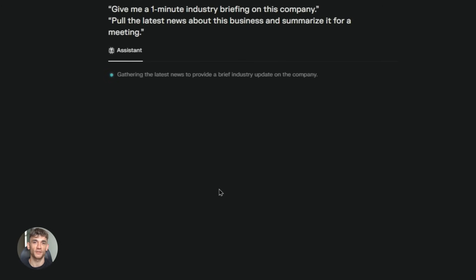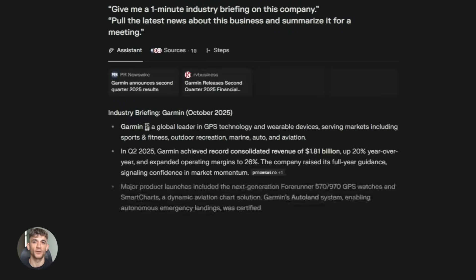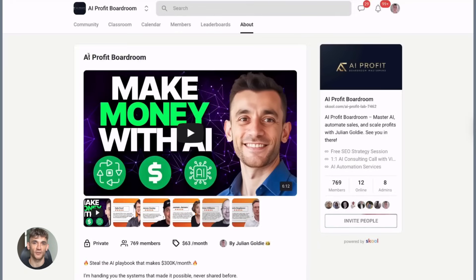Here's what makes Comet different from other AI browsers. Most AI browsers are slow or clunky and don't really understand what you're doing. Comet is fast, it's smooth, and it actually gets it. The AI has context about your browsing session, so when you ask it something, it knows what you're looking at and what you were just doing. It gives you better answers because of that.